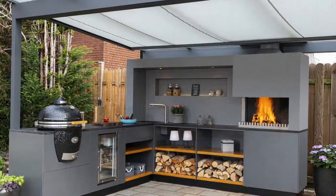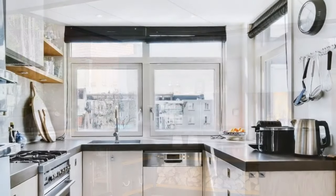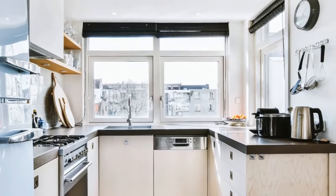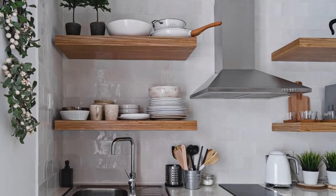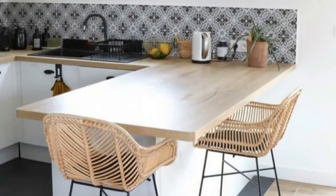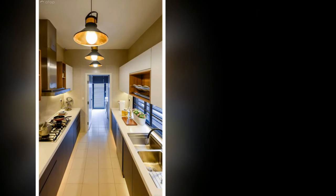Personalize your minimalist kitchen with pops of color through artwork, a statement lamp, or a brightly colored bowl. Warm up the space with natural elements like wooden cutting boards or a butcher block countertop. Greenery adds a touch of life — think potted herbs or a simple plant on your windowsill. A single vintage pendant light or a unique piece of art can add character and depth.